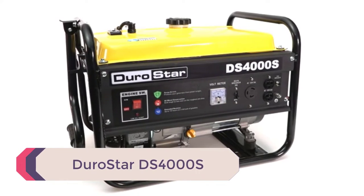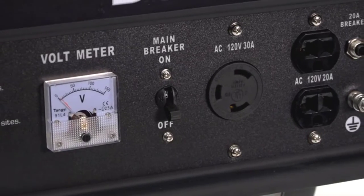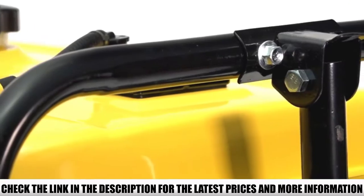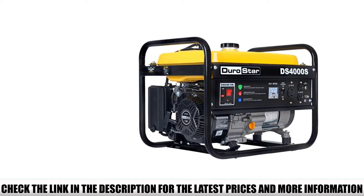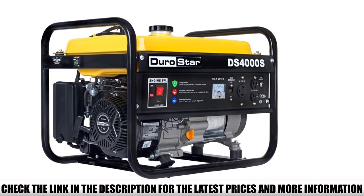Number 5: Durastar DS-4000S. Conventional generators like the Durastar DS-4000S are usually loud, but not in this case. Durastar has fitted a super quiet muffler and raised the motor mounts with rubber seating, isolating the motor and lowering the sound level. These two features make it possible for the generator to run at a 69 dBA sound rating, about the same noise level as a regular dishwasher, allowing you to converse naturally in its vicinity.